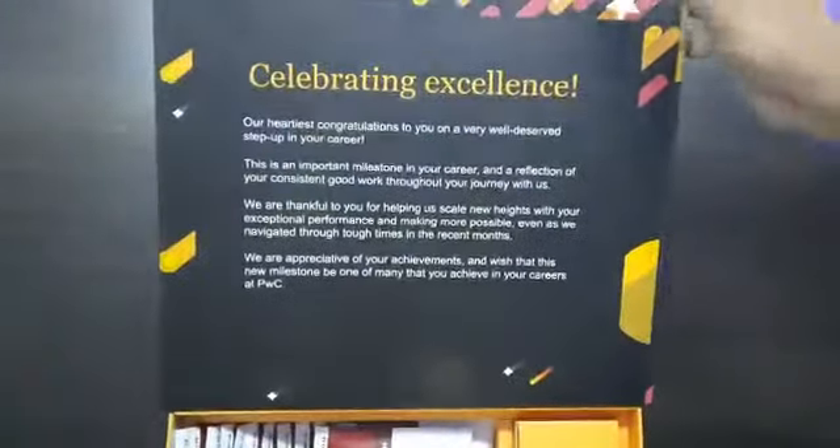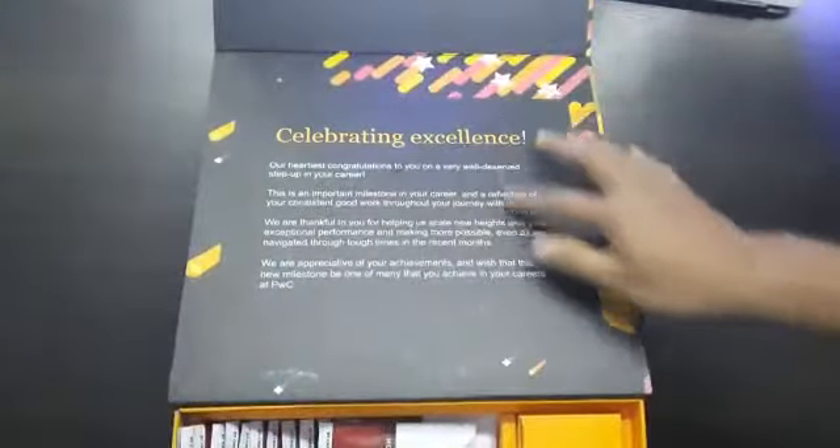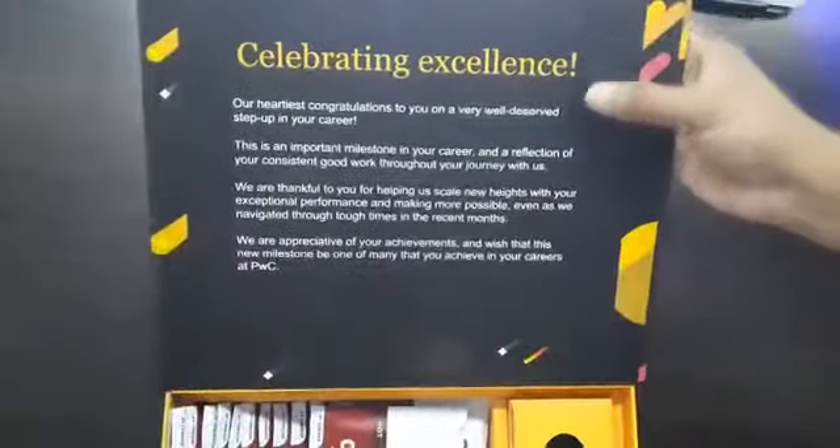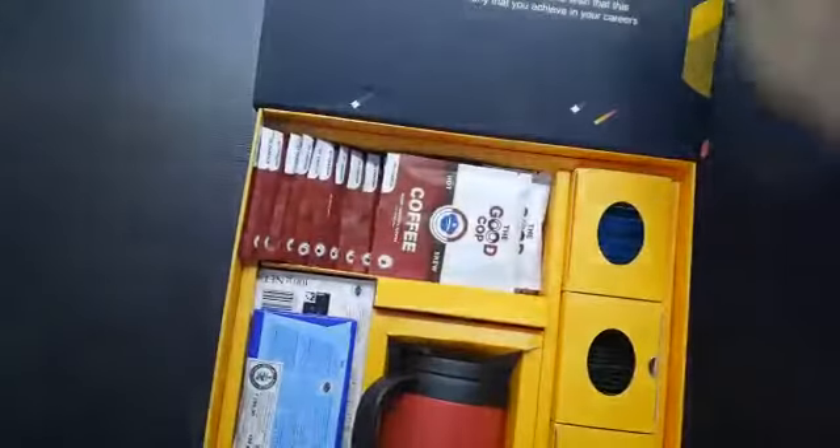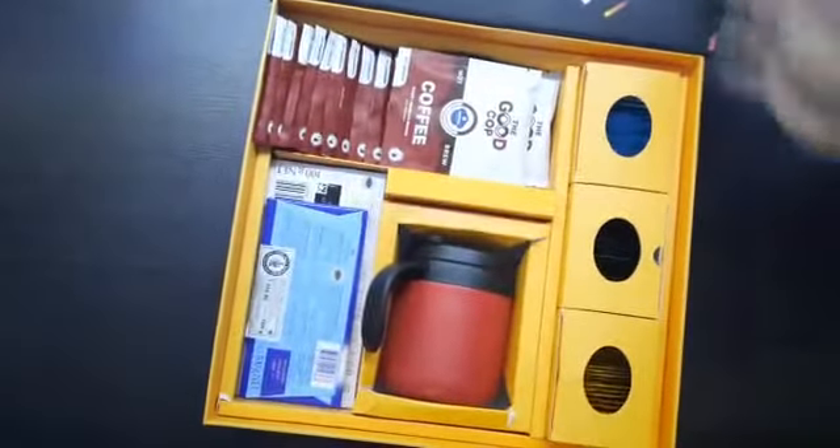Wow, so here is a note for the promotion — celebrating excellence. And these are all the box contents.